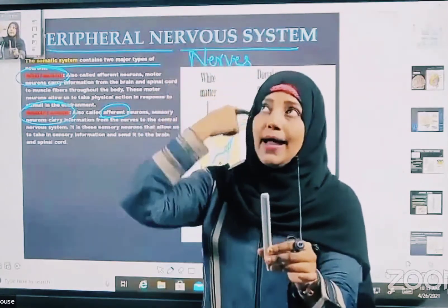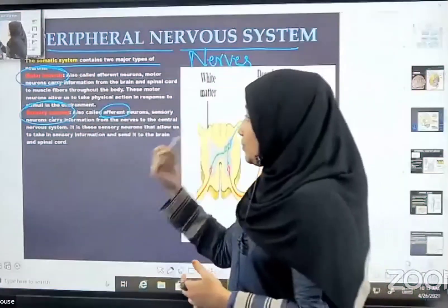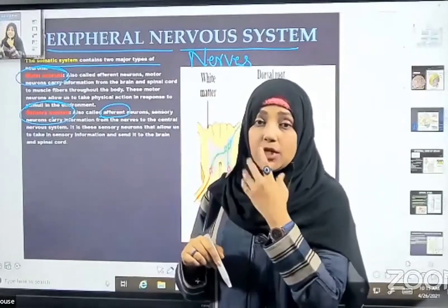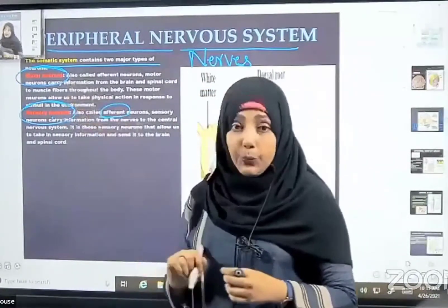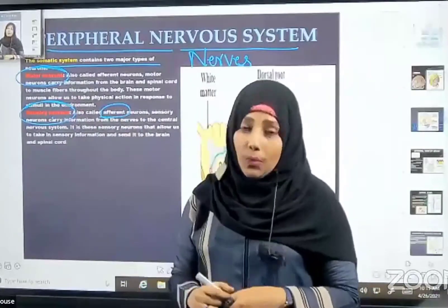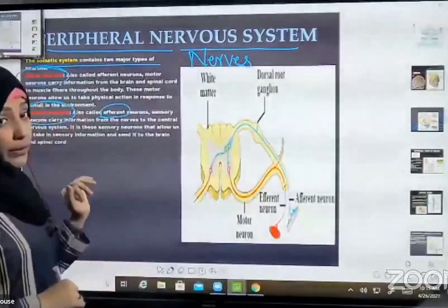Then, information comes back via the motor neurons. Messages are carried by motor neurons to my lips, so my lips have motor neurons and I respond — 'This is a pen that writes on this digital board.' So this is about sensory neurons and motor neurons.